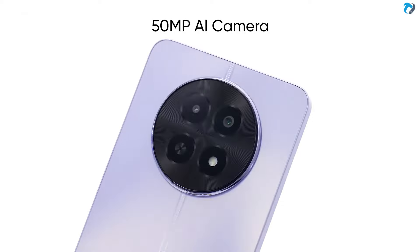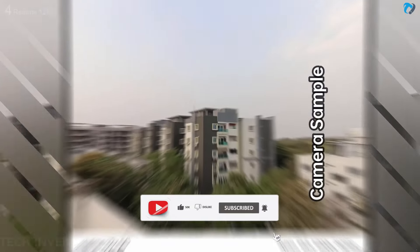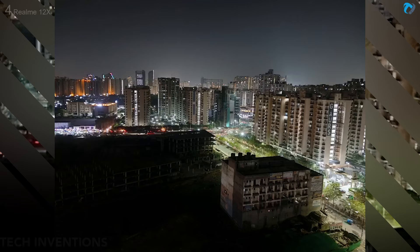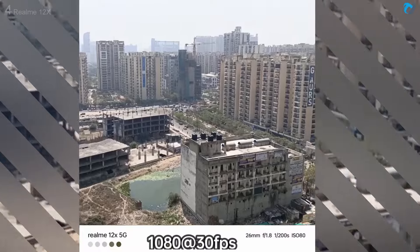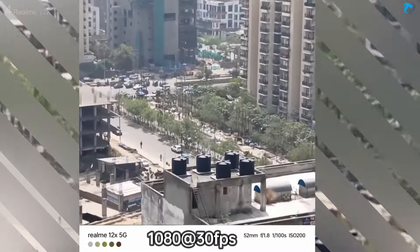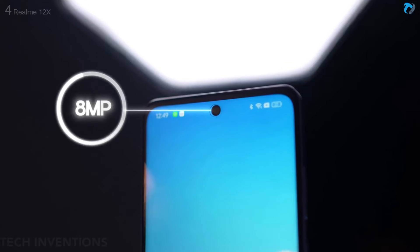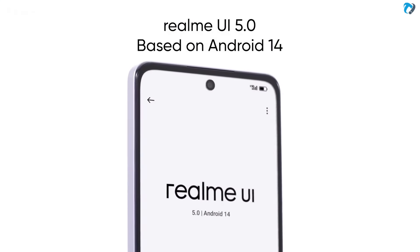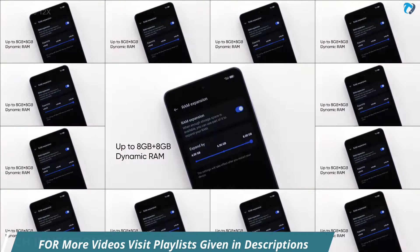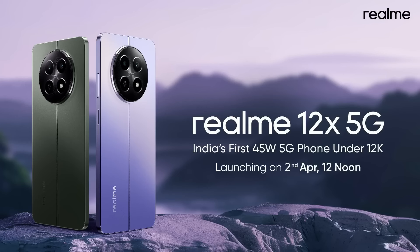The Realme 12x 5G has dual rear cameras: a 50MP main camera and a 2MP depth sensor. Camera quality is decent for the price with good processing and colors. Video recording is limited to FHD at 30fps without stabilization — video quality is notably lacking. The front has an 8MP selfie camera. It runs Realme UI 5.0 based on Android 14, with two years of Android updates and three years of security updates, 8GB RAM, 128GB storage, a 5000mAh battery, and a 45W fast charger.